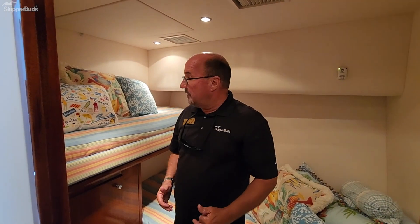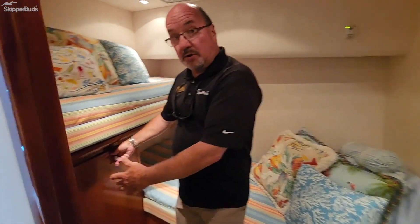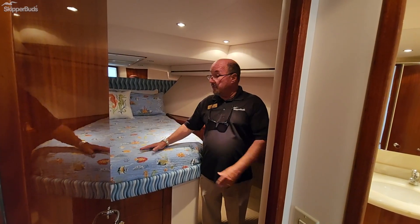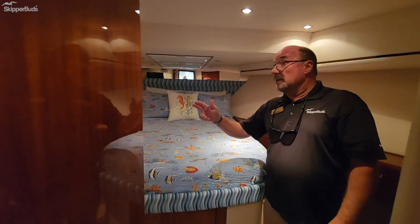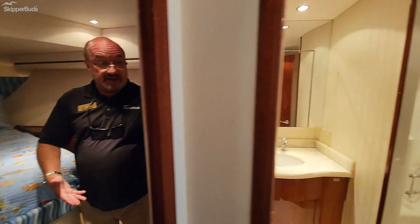The guest stateroom features two bunks, an upper and a lower, with a large storage area below. The VIP guest stateroom features a nice walk-around bed, a television, full storage, and access to the head through a door in the stateroom.